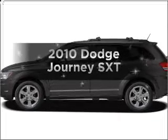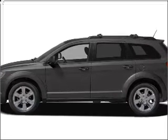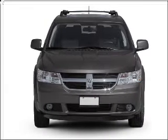Introducing the 2010 Dodge Journey. If you're looking for a first-rate auto, this one could be yours today with a solid six-cylinder engine connected to a smooth shifting automatic transmission.